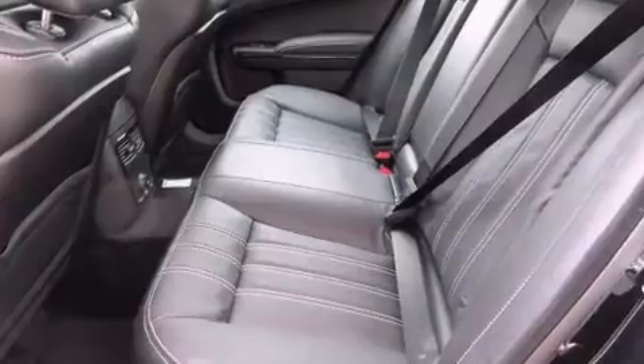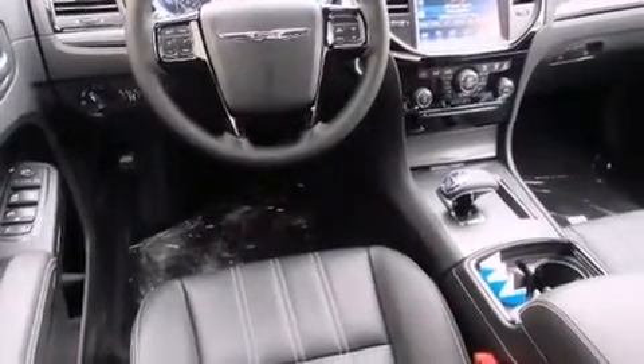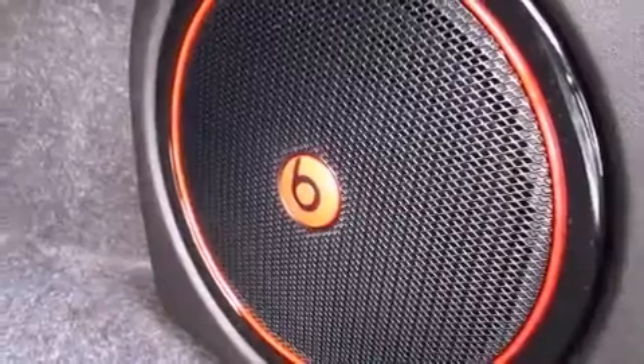A wealth of standard features means that you no longer have to sacrifice, like heated seats, power front seats, an automatic dimming rear-view mirror, and remote keyless entry.